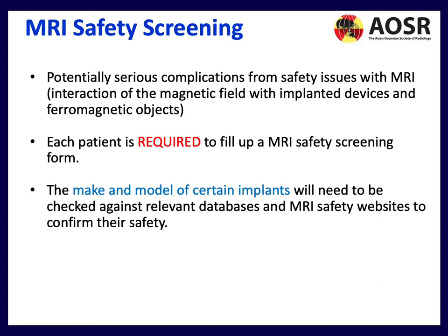Interactions involving pacemakers and ferromagnetic objects can cause heating or even create projectiles. Each patient is required to fill out an MRI safety screening form listing the make and model of any implants, which are then checked against relevant databases including MRI safety websites to confirm safety. This is done by the radiographer, but the whole team — clinicians, nursing staff — needs to play a role by filling in these forms with accurate detail.